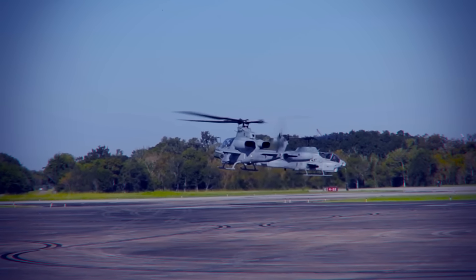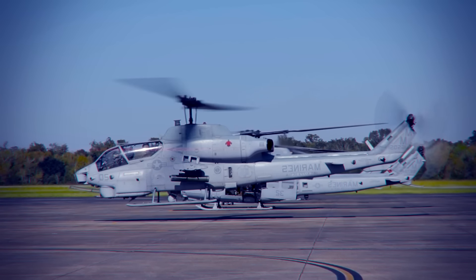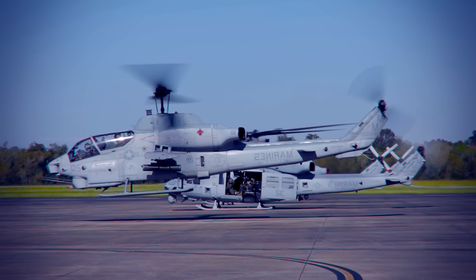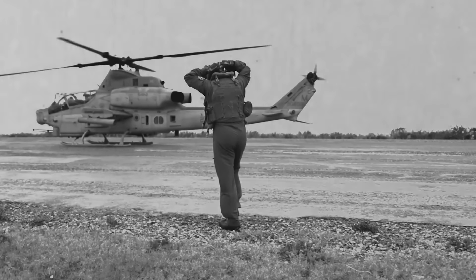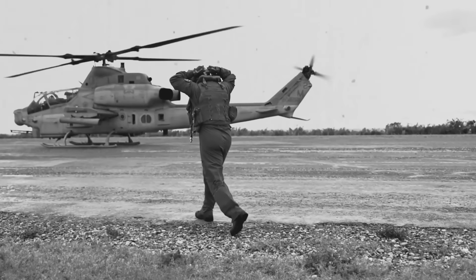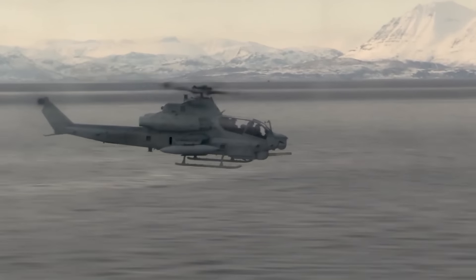By October 2, it completely replaced the older AH-1W Super Cobra. It's also a very important part of the Aviation Combat Element Task Force and has supported all parts of Marine Corps operations. Since its development, the Marine Corps has made upgrades like adding Link-16 Datalink and putting on the AGM-179A Joint Air-to-Ground Missile.